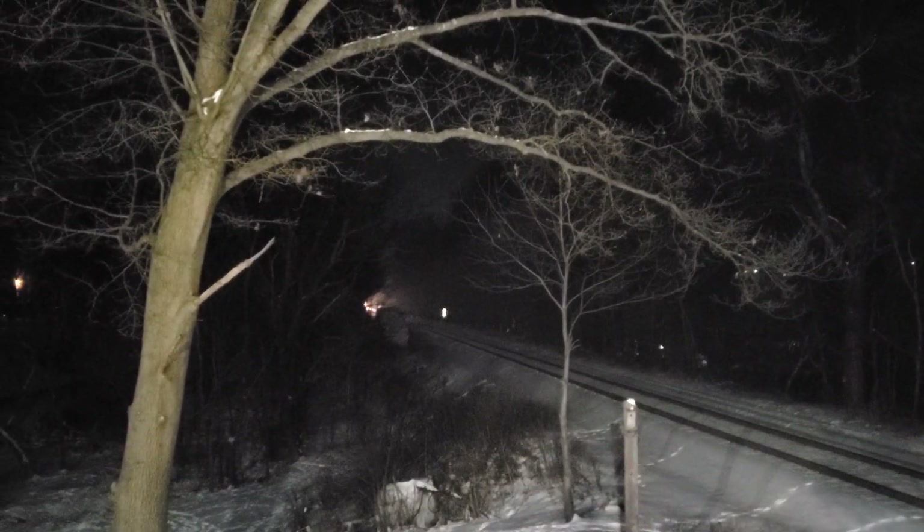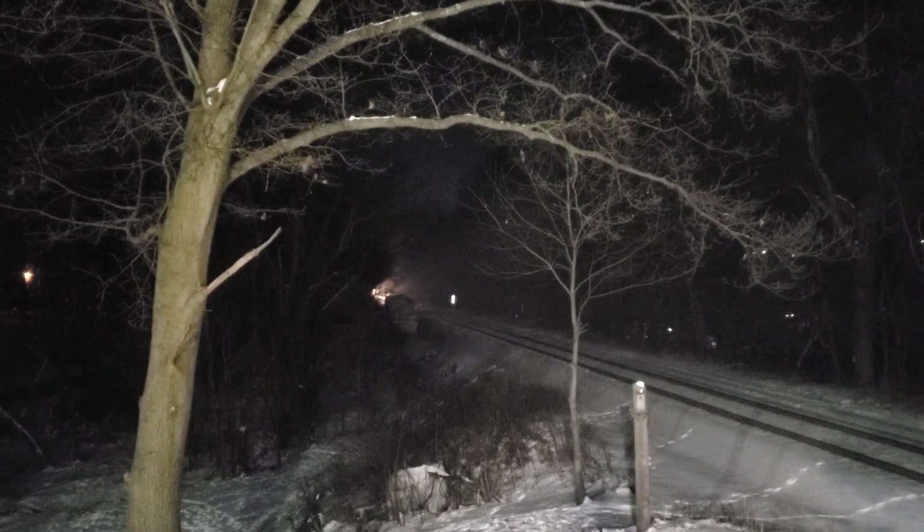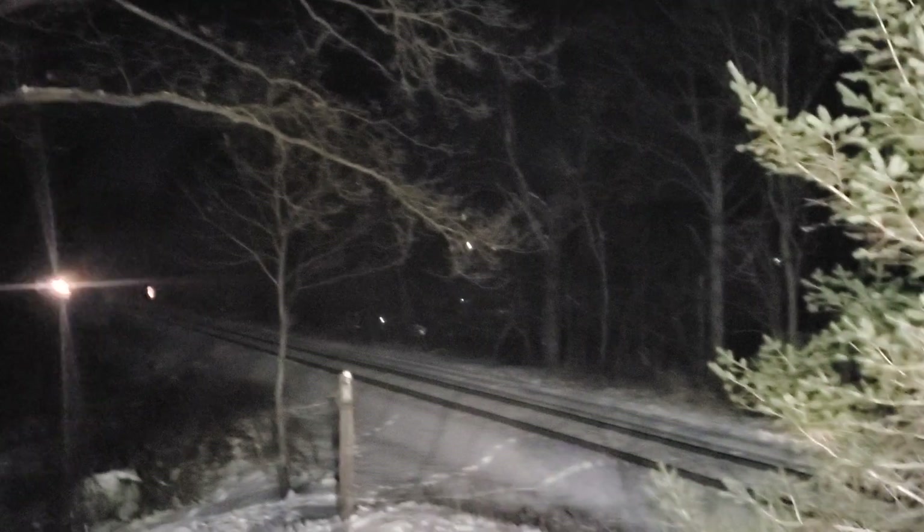This is David Most, here at Bartholose, Maryland, east of Mount Airy, in between Newmark and Mount Airy, and the old main line.